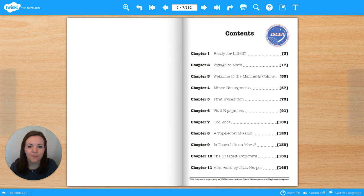Here's the contents page. What does it look like? Does it look similar to any books you've read before? Do you notice anything different about this contents page from normal contents pages? I'd like you to have a look right at the bottom. This document is property of ISCEA, International Space Colonisation and Exploration Agency. That's unusual. I wonder if this book is going to be set out a little bit differently from books we've read in the past. Let's find out.